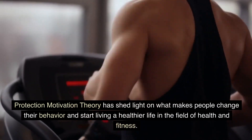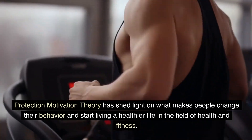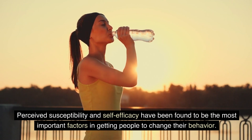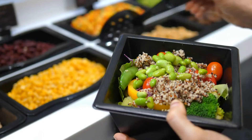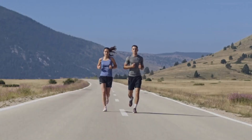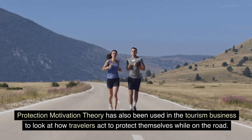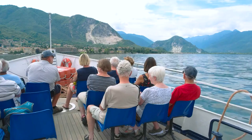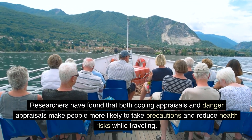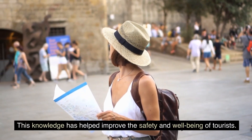Protection Motivation Theory has shed light on what makes people change their behavior and start living a healthier life in the field of health and fitness. Perceived susceptibility and self-efficacy have been found to be the most important factors in getting people to change their behavior, with important implications for health-related habits. Protection Motivation Theory has also been used in the tourism business to look at how travelers act to protect themselves while on the road. Researchers have found that both coping appraisals and danger appraisals make people more likely to take precautions and reduce health risks while traveling.